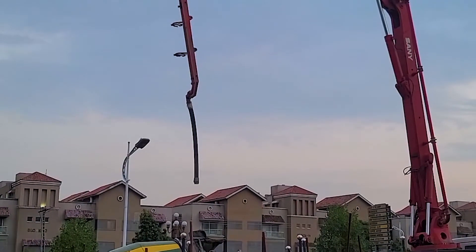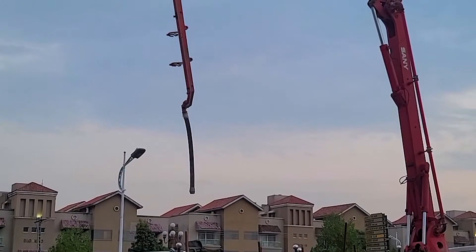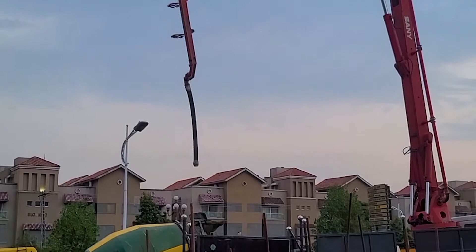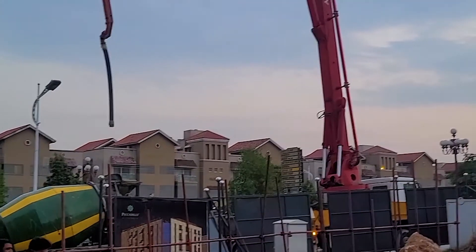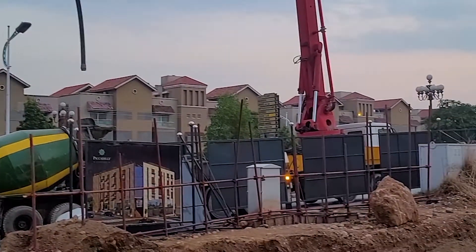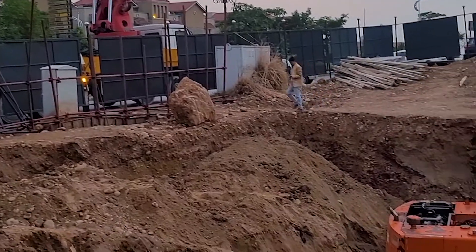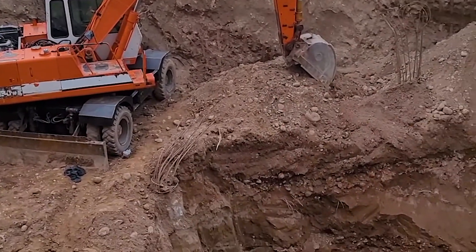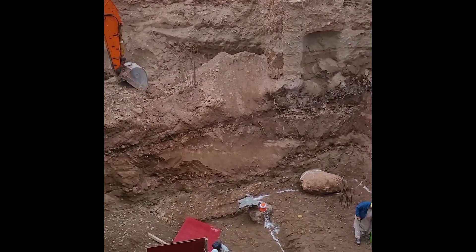Welcome to the site at Piccadilly Courtyard. Today we are getting ready for our first pour at site. The pump machine is ready as well as the concrete machine — let's have a look at where the excavation itself has gone into.